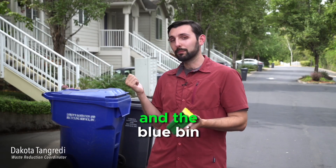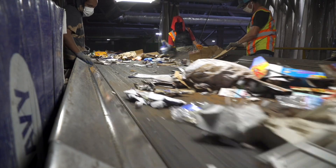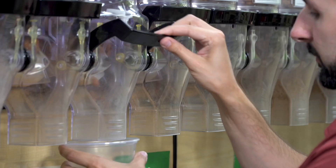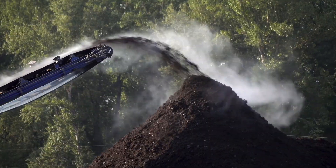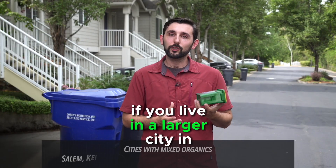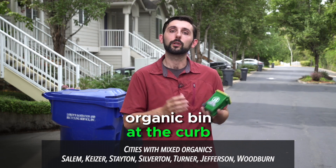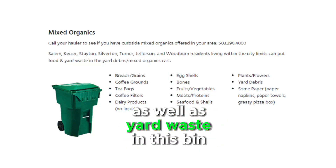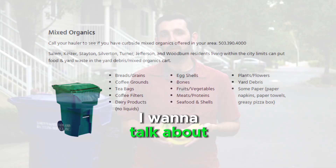You're probably familiar with the gray bin and the blue bin, but today we'll be talking about the green bin. If you live in a larger city in Marion County, odds are you have a mixed organics bin at the curb. You can mix compostable food scraps as well as yard waste in this bin.